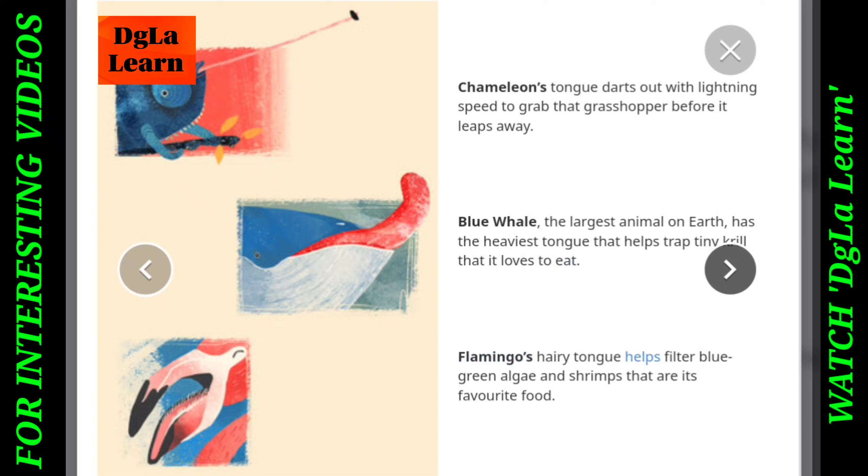Flamingo's hairy tongue helps filter blue-green algae and shrimps that are its favourite food.